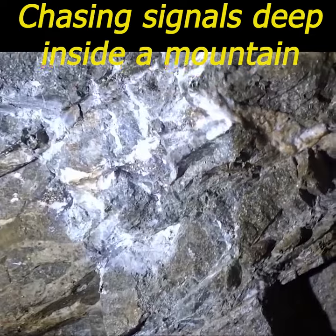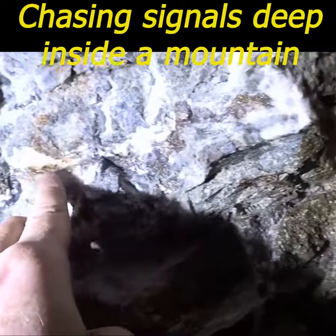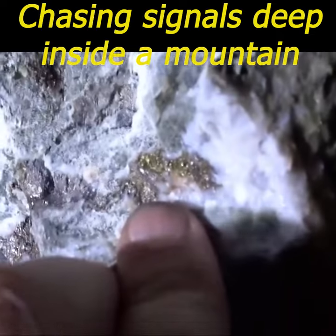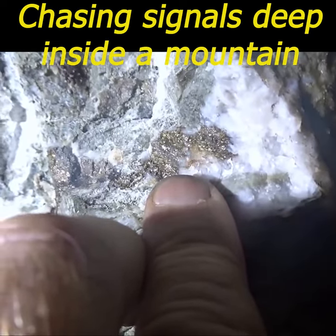We've been working on this seam for quite a while here because it's got a really nice signal with a metal detector. Very cool, really good signal, and a lot of it's very yellow pyrite. Doesn't necessarily mean gold, but it could be.